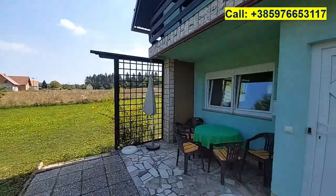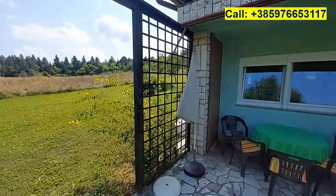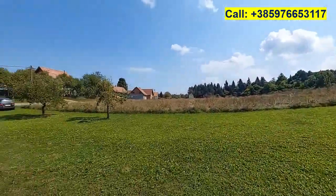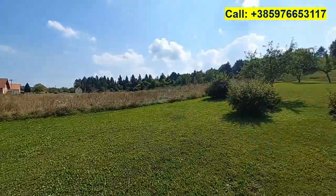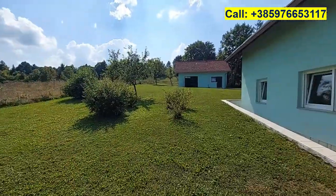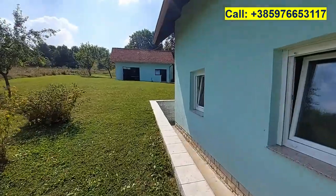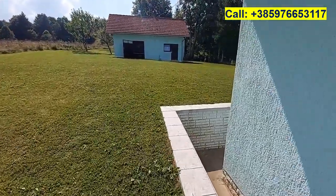In front of the house we have a sitting area on this cozy terrace. Next to the house we have more lawn stretching out to the back. Around the house everything has been finished nicely with some decorative stones at the bottom.